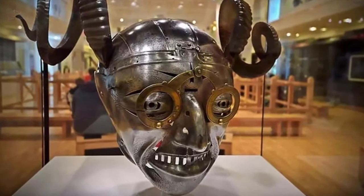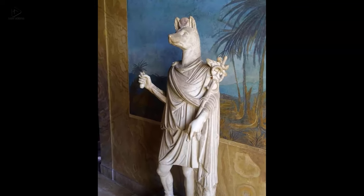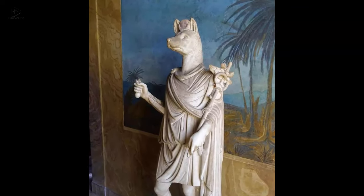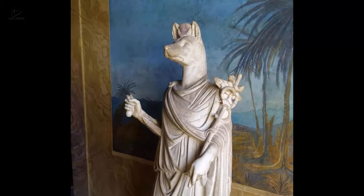Two: A Roman statue of the Greco-Egyptian god Hermanubus — a combination of Hermes from Greek mythology and Anubis from Egyptian mythology, dating to the first to second century AD.